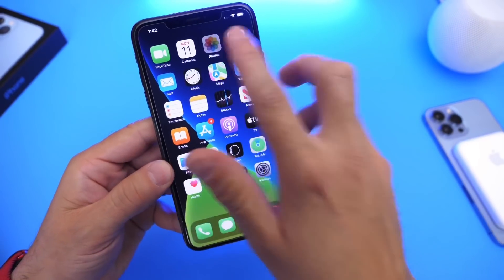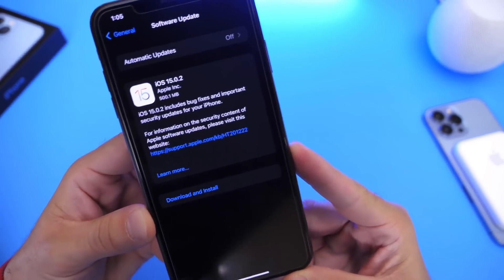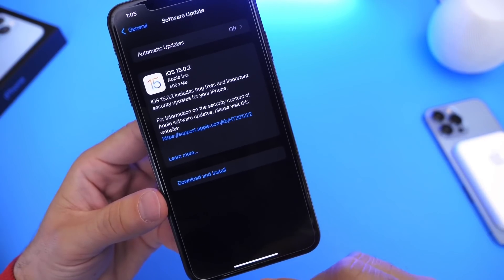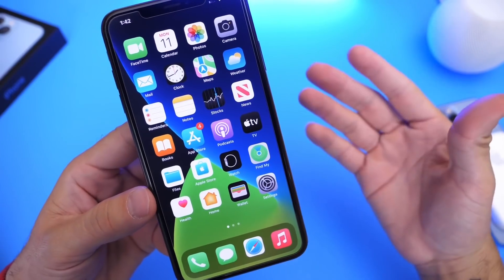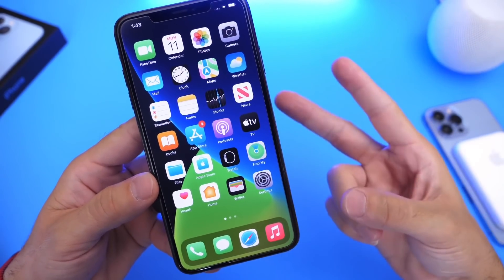And that's pretty much it — about five new bug fixes and improvements with iOS 15.0.2. I like when Apple continues to stay up to date with the latest bug fixes to improve the overall user experience. Let me know what you think in the comments down below. Are you going to be updating to this software? How's your experience if you did update? Thank you for watching and I'll see you guys on the next one.